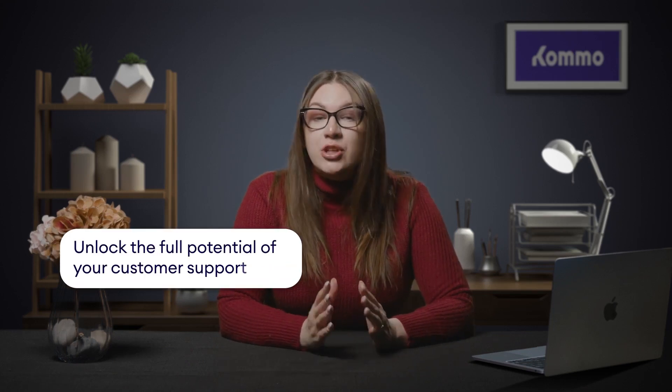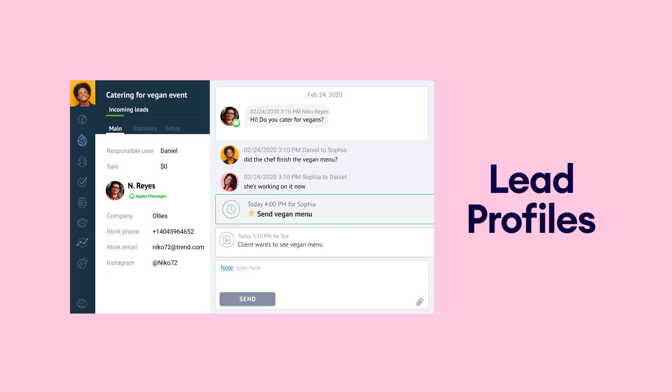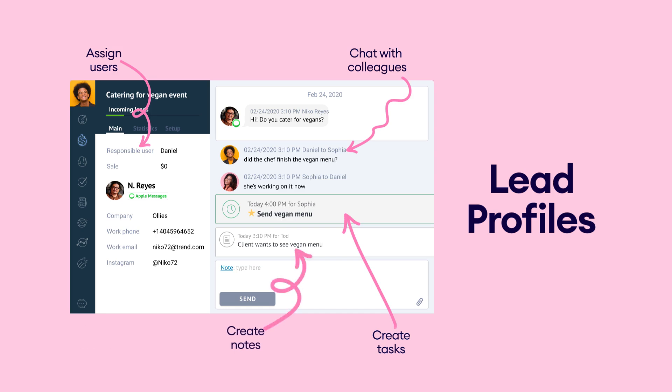Another huge benefit of using Apple CRM for customer support teams is that it fosters collaboration among team members, reducing miscommunication and missed deadlines. With Como, you can simplify your customer support workflow by sharing access to Apple business messages across your team. This allows teammates to message each other directly from a customer's lead card, facilitating collaboration and problem solving. The Team Chat feature supports coordinating tasks, assigning follow-ups, and leaving notes. Como also enables you to monitor personal and team performance by setting and tracking goals for customer support, ensuring continuous improvement in service delivery.